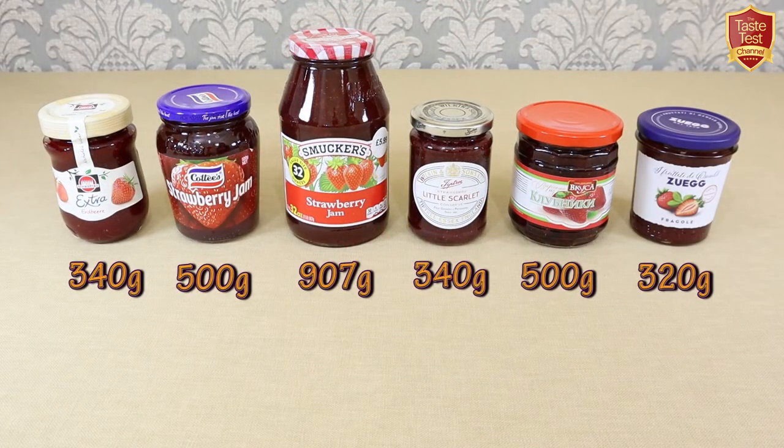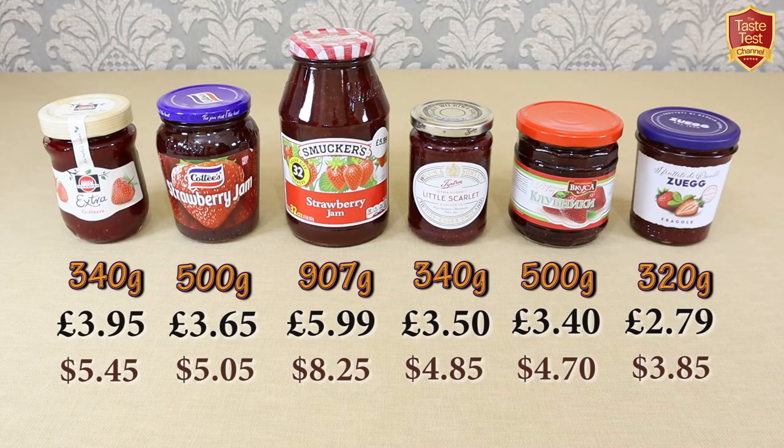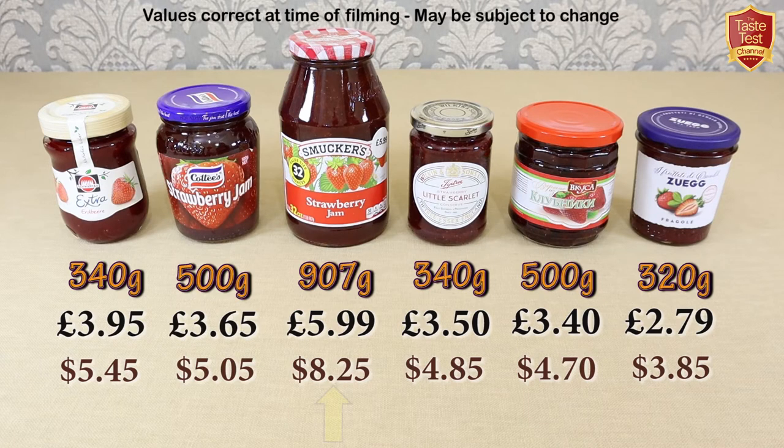Price-wise these all fall into a fairly similar affordable price group, although the cost to get hold of them may of course differ depending on where you're based. Although Smuckers appears to be the most expensive, it's in a massive pot, so if you calculate the price per hundred grams it's actually the cheapest, with Schwartau being the most expensive followed by Tiptree, but all of these jars fall into a fairly reasonable price band.